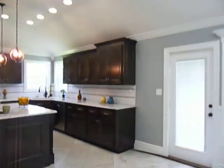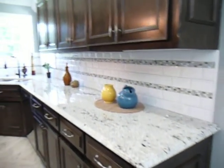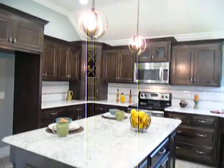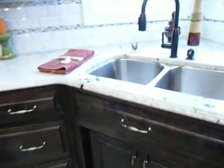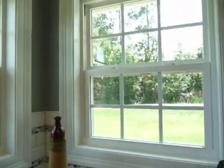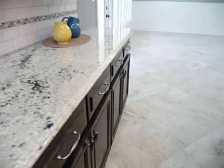This all-granite kitchen features a marvelous island with lots of storage space in the island, as well as all of the counters and cabinets all around this U-shape. Here you have lots of drawers, your garbage pullout, your corner sink with a garbage disposal, and you can look out onto the backyard. Beautiful subway tile and decorative tile backsplash coordinates with this granite selection and coordinates with these tiles on the floor.